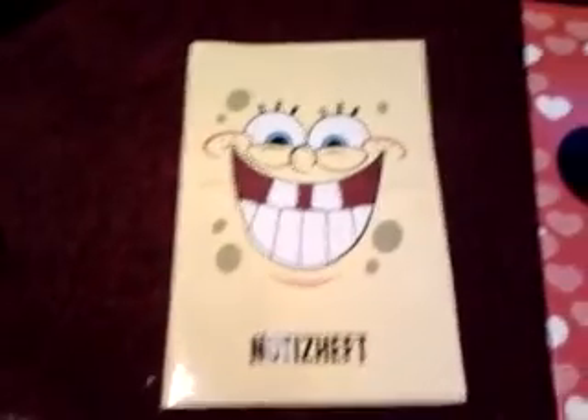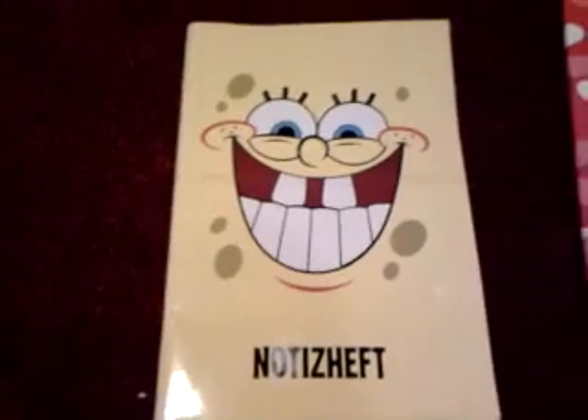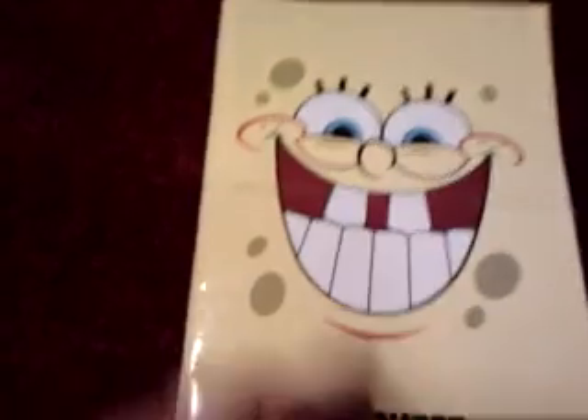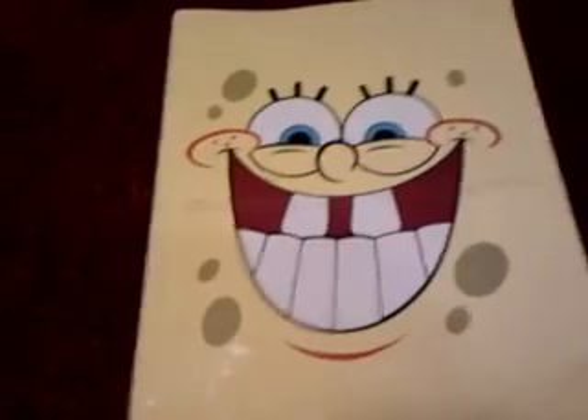I have a SpongeBob notebook — notice the size compared to my hand. The only kind of defect is it's a bit dirty here, and on the back I think there was a sticker, but you can easily wash that off — I can do that for you if you'd like. It's very cute inside. On one side you have Crabby or Patrick, and on the other side you have SpongeBob. It's not lined but with squares.